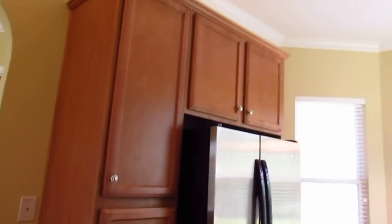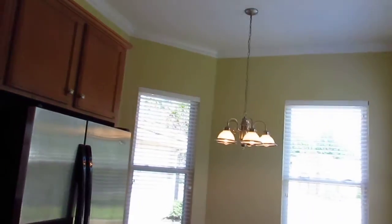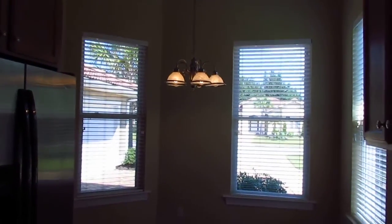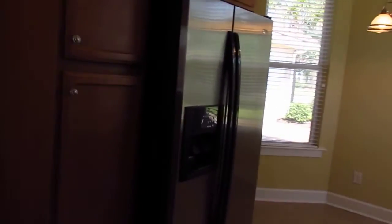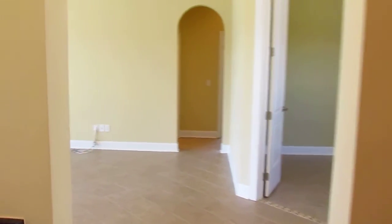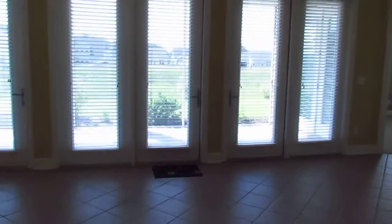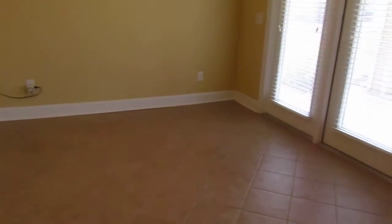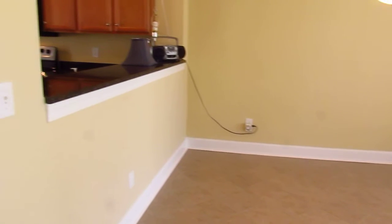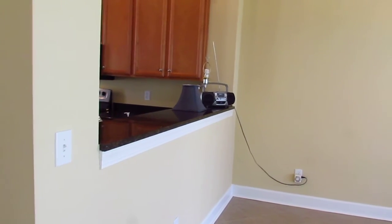Beautiful cabinetry, and again detailed finish on the ceilings with can lighting. A nice eat-in area with an upgraded fixture. It's a sunny day so it's not showing up great with the lighting in here. The window treatments convey as well. As you go back out of the kitchen area, you see the dining area to the left. The tile floor continues throughout the kitchen and the grand room, with a pass-through from the kitchen out into the dining area.